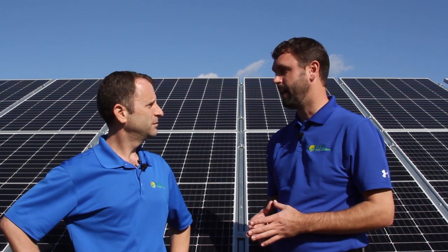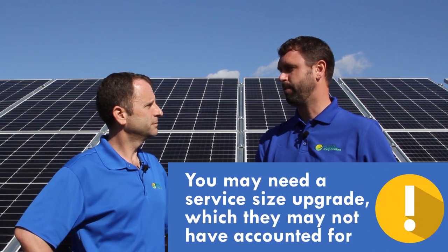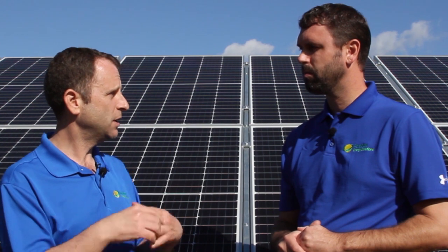Another variable that could come as a surprise is you may need a transformer or a service size upgrade. If your service size is not large enough to accommodate an array of the size you're looking at, and your installer didn't account for that on the front end, that may be a requirement from the utility to upgrade your transformer. That's added cost that no one wants, and many times installers don't necessarily know that cost up front.